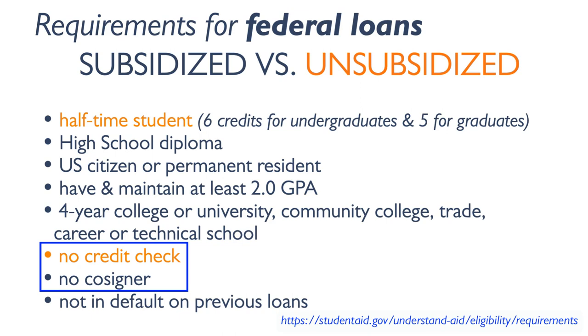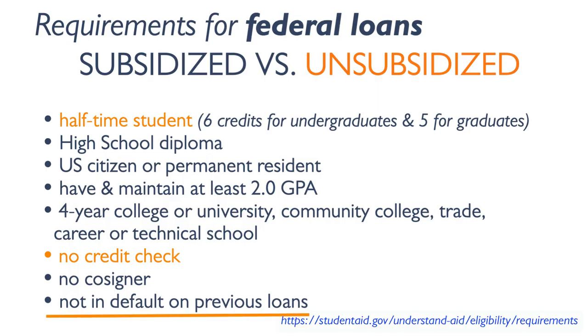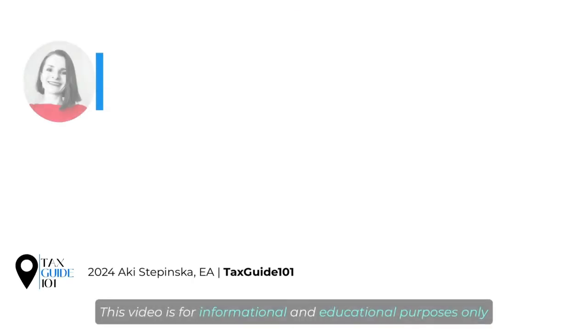The student can secure these loans in their own name without mom and dad co-signing. However, if you defaulted on previous federal student loans, you'll be disqualified to receive new ones. Thanks so much for watching!